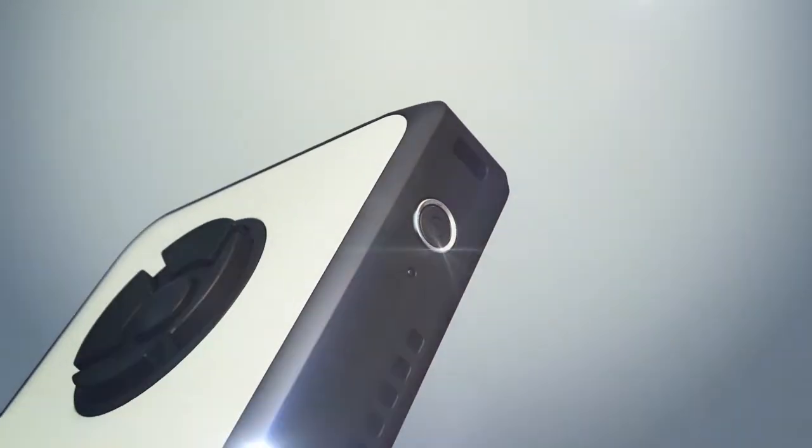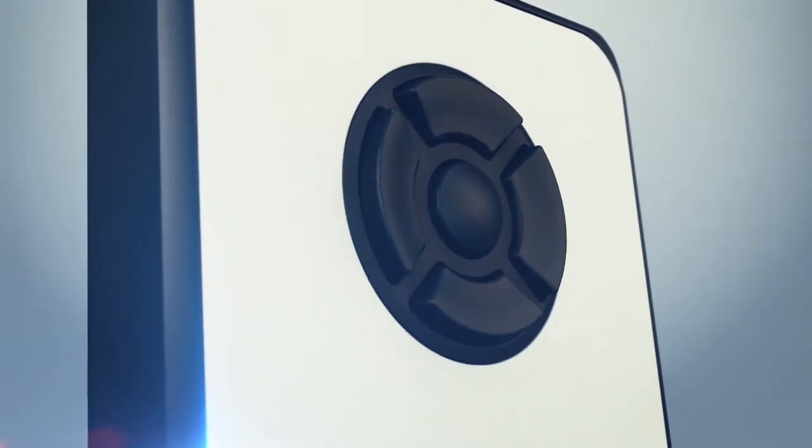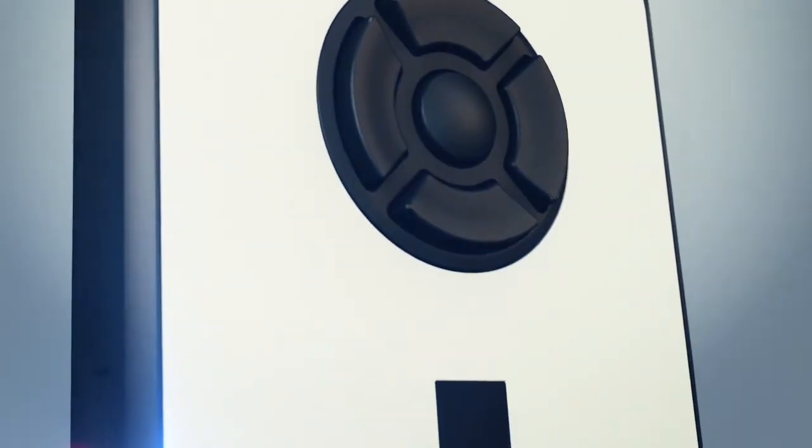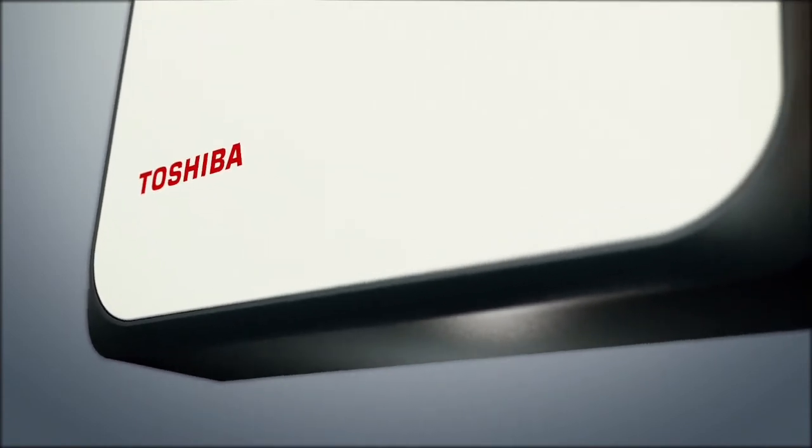Just imagine the knowledge and data your people need, exactly when they need it, wherever they are, and whatever they're doing. That's what the Toshiba DynaEdge DE100 with AR100 viewer can do for your business.